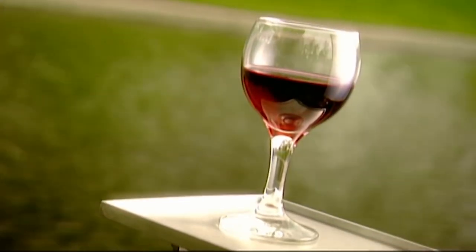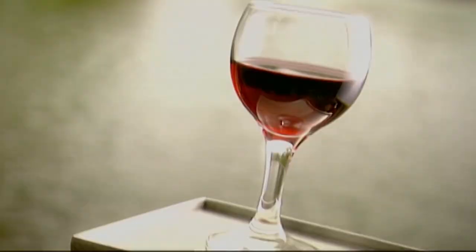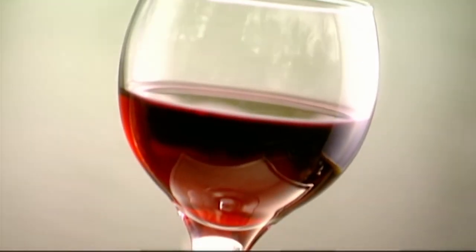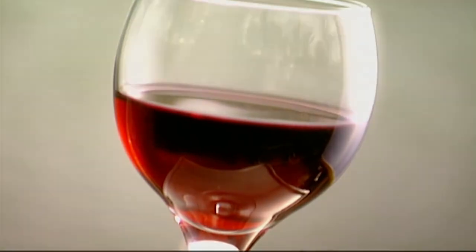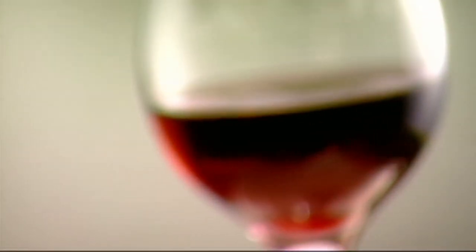The next time you enjoy a glass of wine, think about your place in history. Wine may date back to as far as 6,000 BC, but now it's in bottles, not animal skins. But the basic principles of winemaking remain the same.